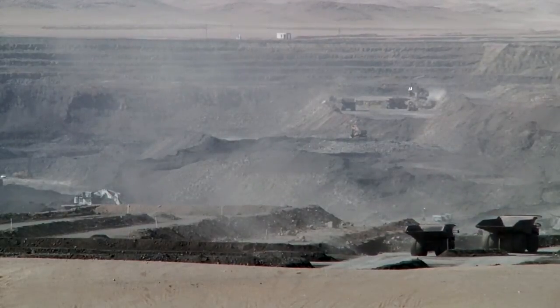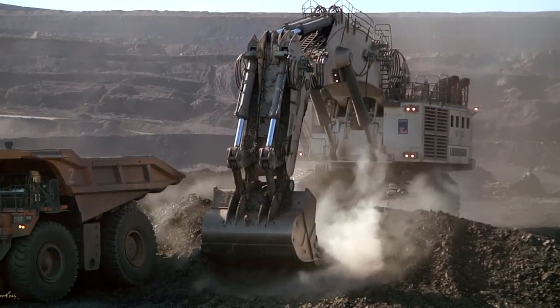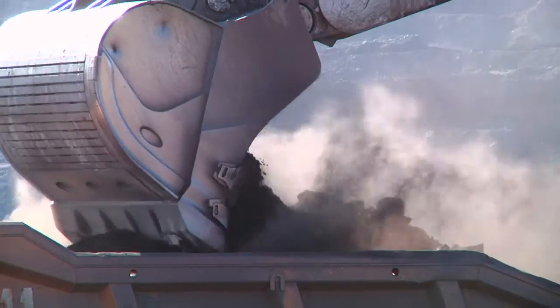Over my right shoulder, that's the open cut pit. It's now four years in development. In the initial year, 2009, we started off with one million tonnes of coal, and in 2012 we're doing 10 million tonnes.